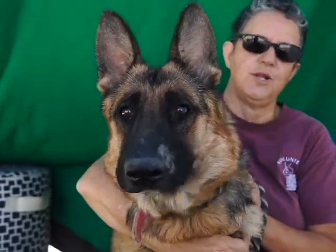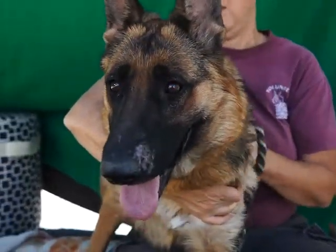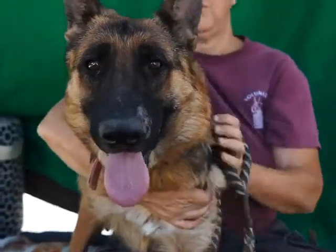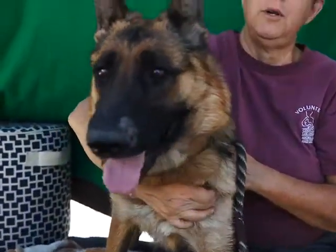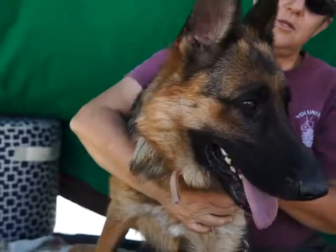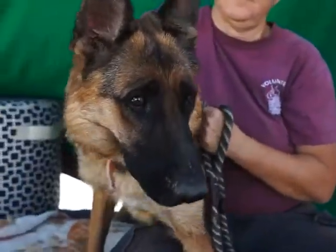She's really smart and I think she's going to catch on to training quite well. If you're looking for a really nice, medium energy German Shepherd, Jillian might be your girl. Come visit her at the Baldwin Park Shelter.